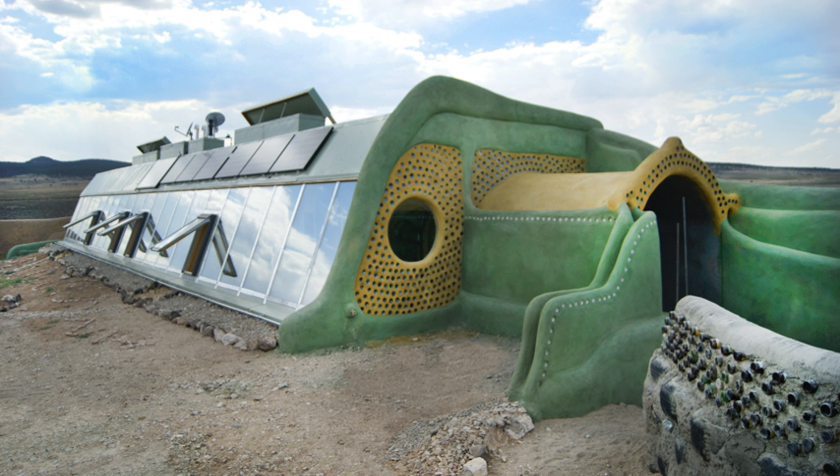Earthship structures are intended to be off-the-grid ready homes with minimal reliance on public utilities and fossil fuels. They are constructed to use available natural resources, especially energy from the sun and rainwater.